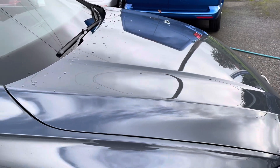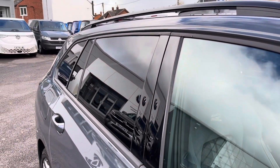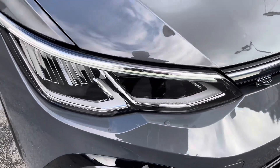It's finished in dolphin grey paintwork with R-Line body styling, and offers some exceptional exterior features such as the rear-tinted windows and roof rails. To the side you'll find the 17-inch Valencia alloy wheels, and to the front are the powerful LED headlights that keep the road well lit.